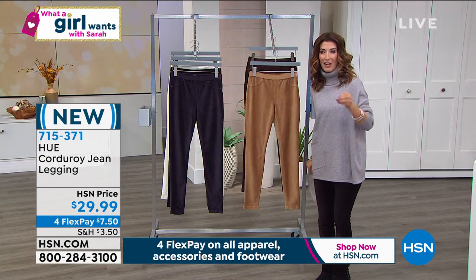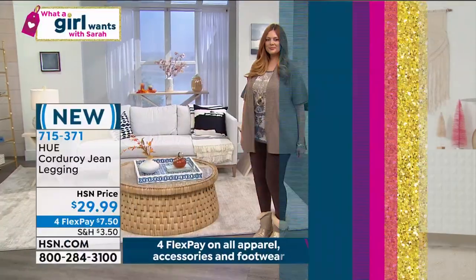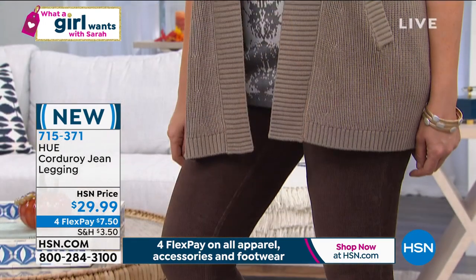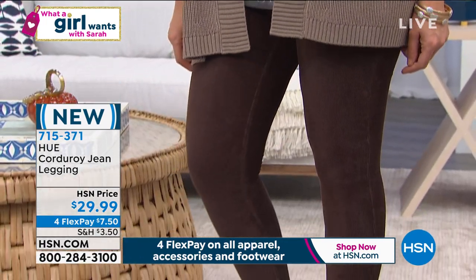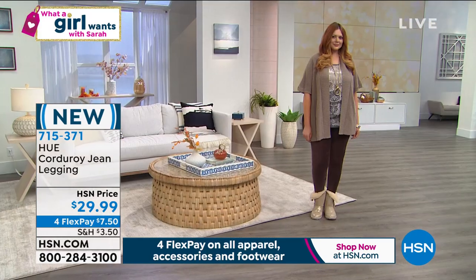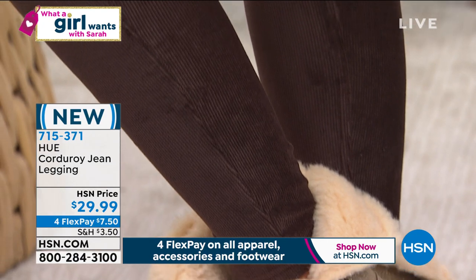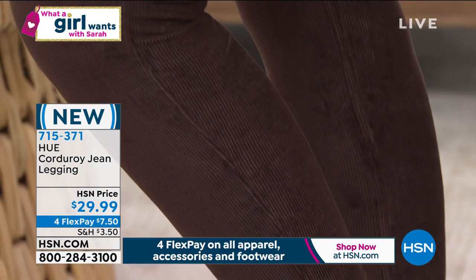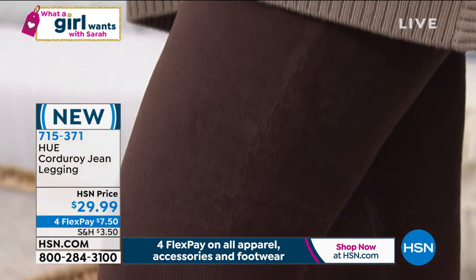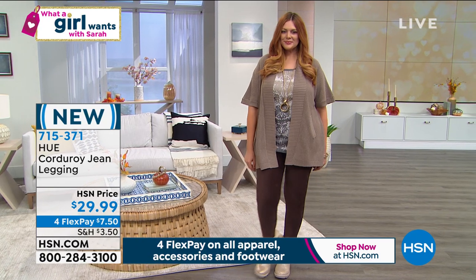These are corduroy leggings with texture and incredible stretch — that beautiful detail we love, the pleated look, the cords that give corduroy its name. But this isn't a thick or heavy wale; it's actually a nice thin wale. They're super soft, velvety smooth, they don't add bulk, and they have incredible stretch because they're a cotton-poly-spandex blend.